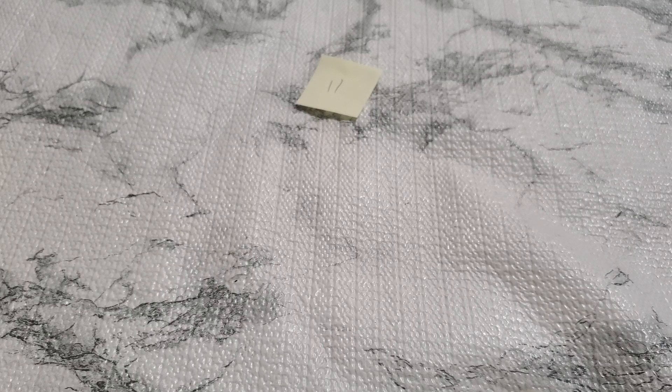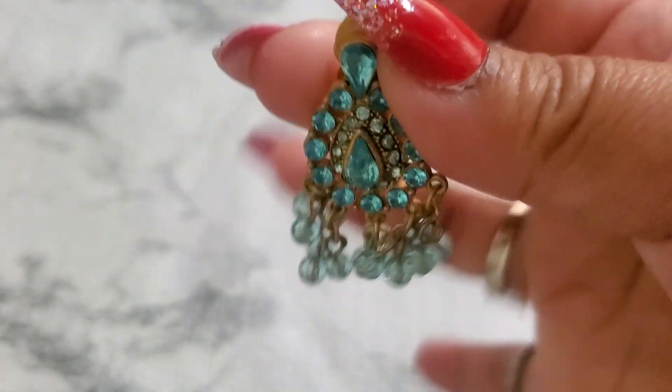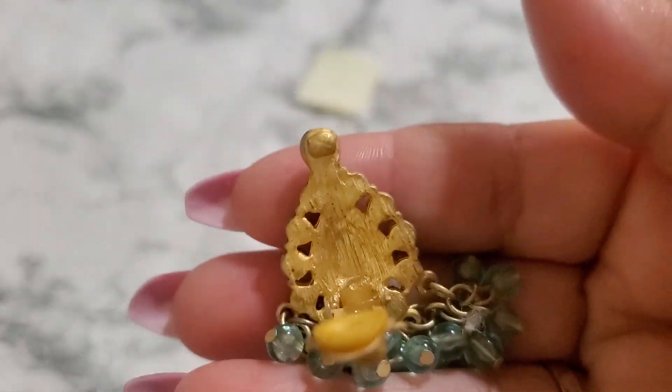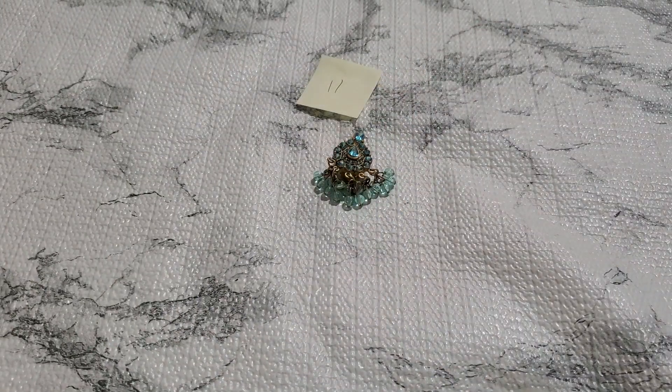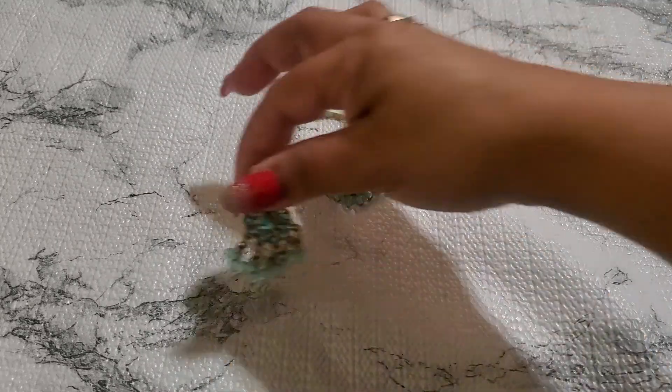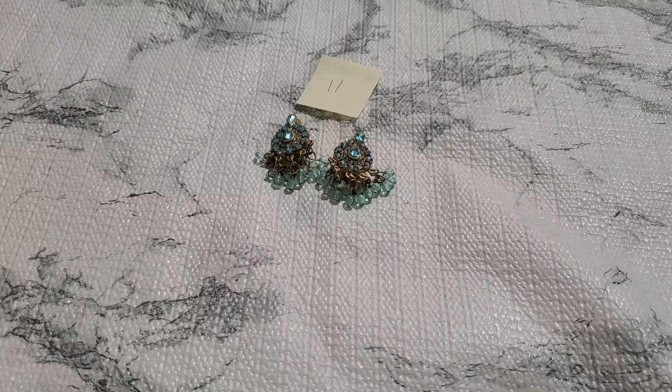I'm going to drop this one too. This is a beautiful dangle clip-on earring — beautiful dangle. I'm not sure if somebody painted this, but it's still a beautiful earring. I'm going to drop that to $5 for number eleven.